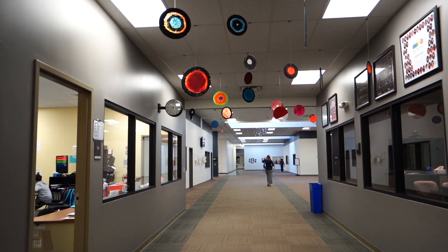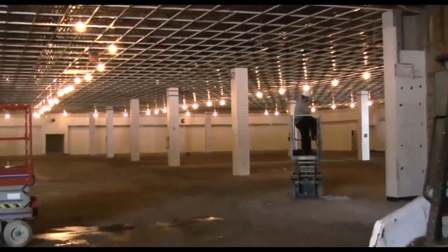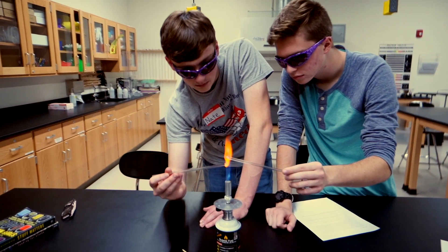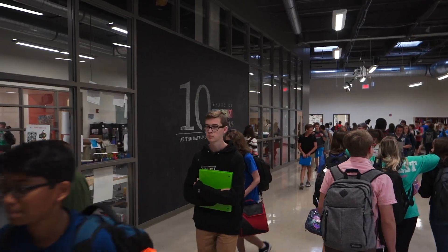Did you know that our school used to be a shopping plaza? We completely repurposed the original building to create the one-of-a-kind learning environment you see today. The building is loosely divided into a middle school and a high school, all under one roof.